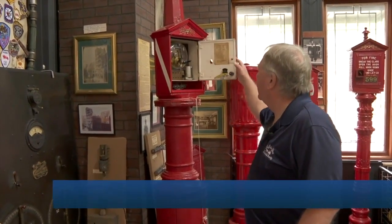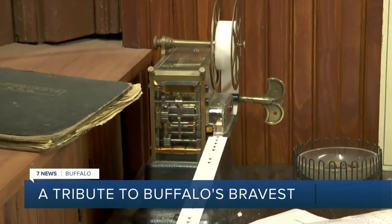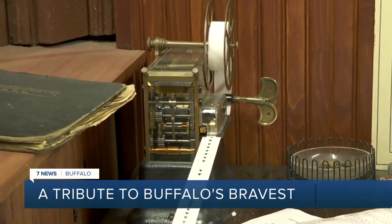That's Jim Albert triggering a fire alarm the old-fashioned way. Really, it's nothing more than a telegraph tapping in the alarm box number.